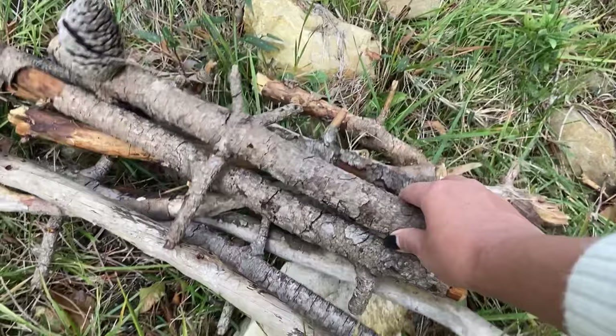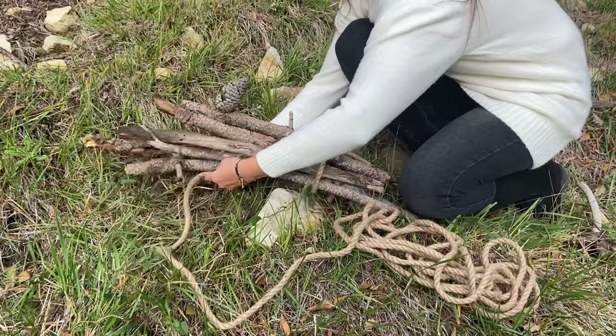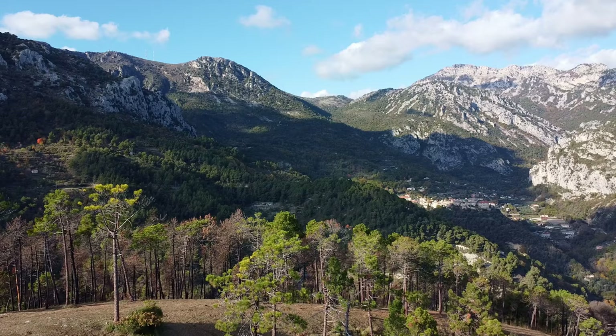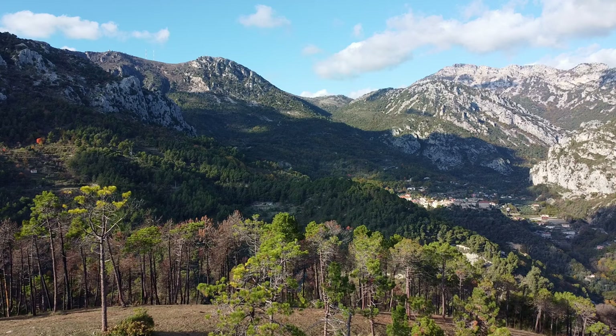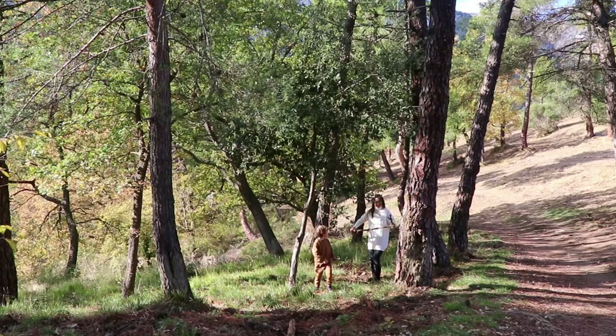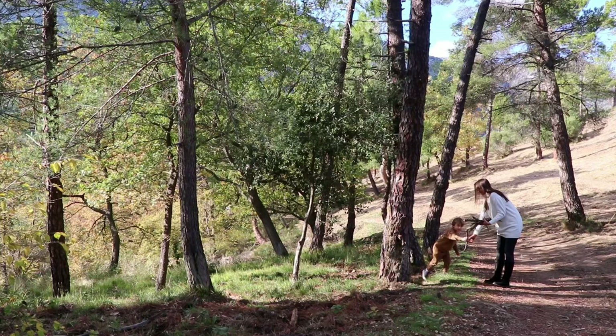We went to collect the small wood for a fireplace. We prepared the wood for the whole winter in the summertime, but you always need small wood to start the fire. I know that there are many products that you can buy which help you to start the fire, but we live in a forest, so it's more logical to me to go out and collect some.